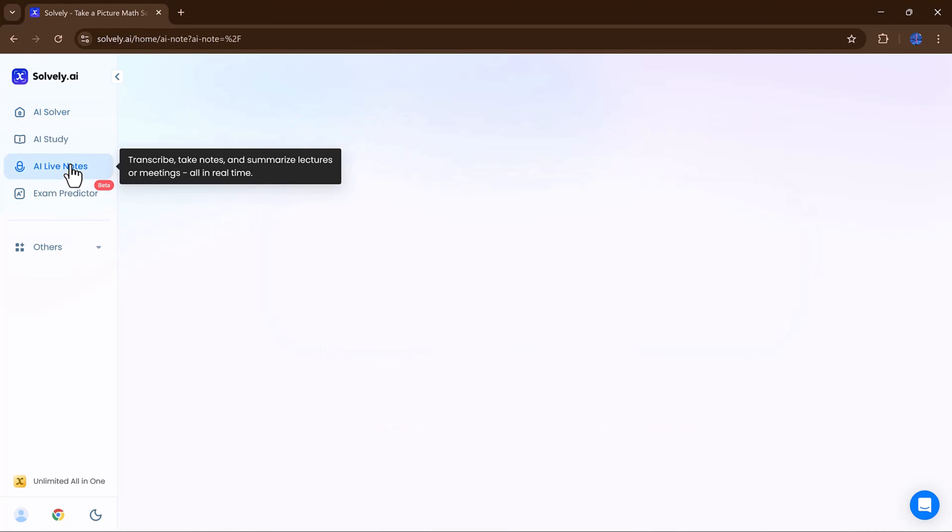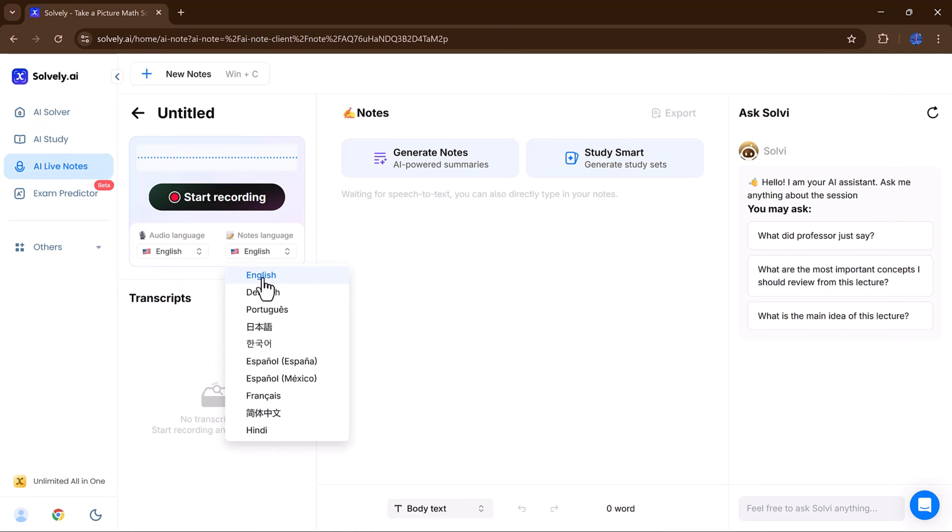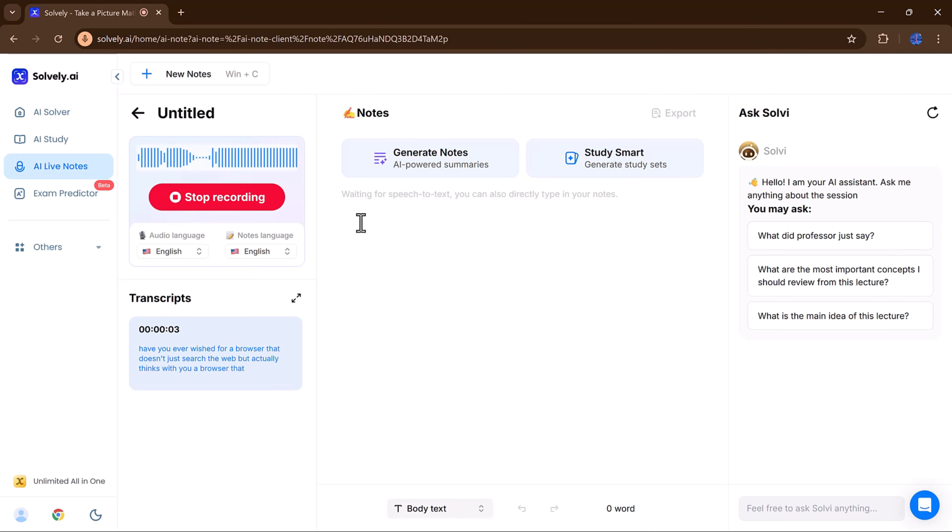During lectures or meetings, Solvely's AI live notes records everything and organizes it into neat, easy-to-read notes. No more scrambling to write everything down or missing key points.